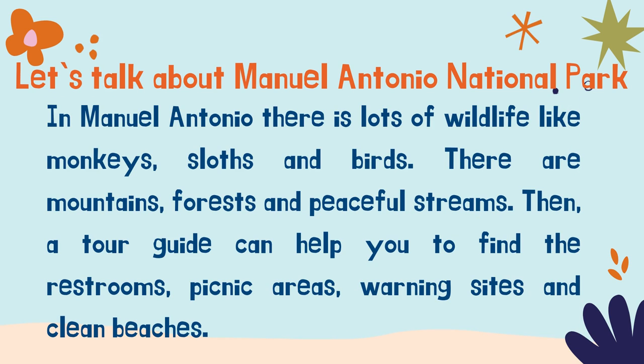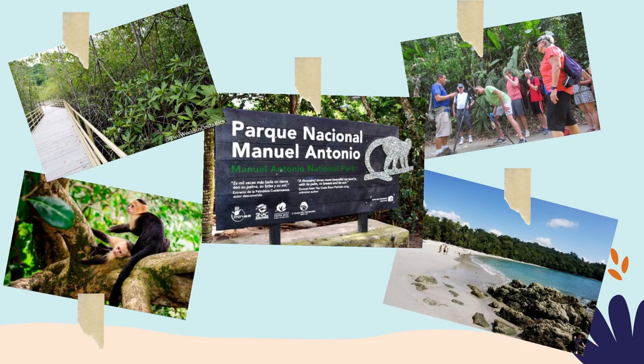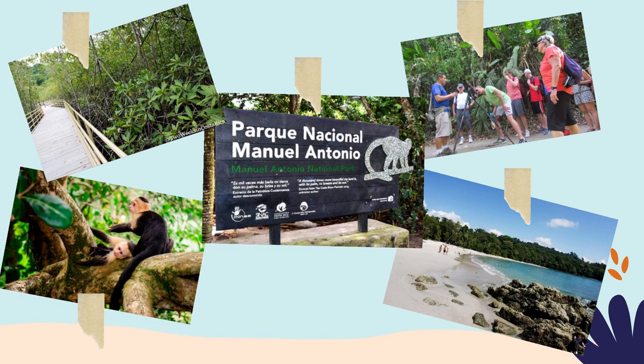First, we have Manuel Antonio National Park. In Manuel Antonio there is a lot of wildlife, like monkeys, sloths and birds. There are mountains, forests and peaceful streams. Tour guides can help you find the restrooms, picnic areas, warning sites and clean beaches. Here you have some pictures about Manuel Antonio National Park.